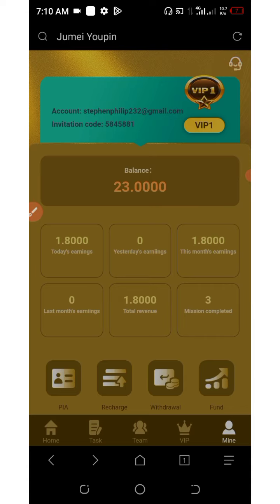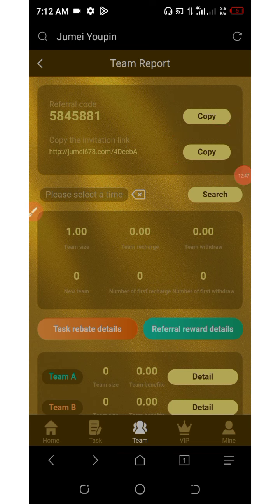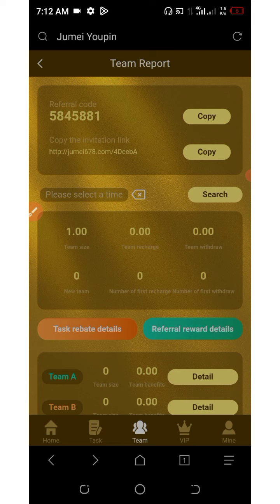There are other ways of earning on this platform. The other way is by inviting your friends — once you invite your friends, you're going to earn commissions from them. Click on the team button below the screen and you can see your own personal link, which you can copy out and share with your friends on social media like Facebook, Instagram, WhatsApp, and so on. This website has up to three-level referral earning commissions. The first level referral earns you 8% of whatever they invested or earned. The second level earns you 5%, and the third level earns you 2%.